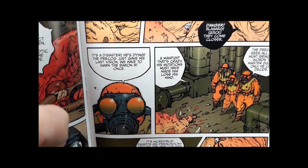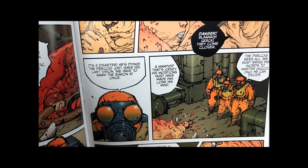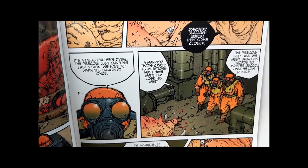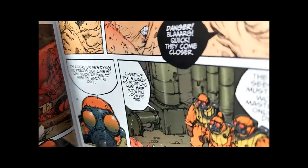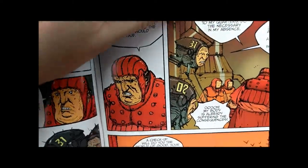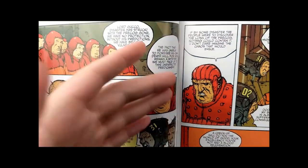Afterwards, the guys who watched him die say, 'A man pig? That's crazy. His mutations must have made him lose his mind.' But the others reply, 'The precog sees all — we must bring his words to Master Guco. Only he can decide.' The reason they think it's impossible is that there are no mammals left in the world as far as they know, so the idea of a pig being around is just inconceivable.